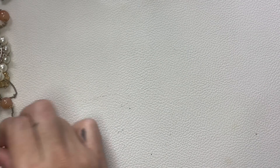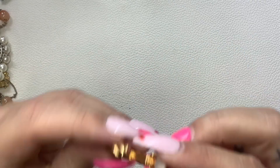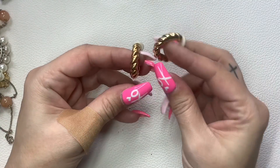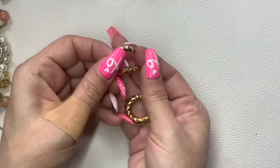Oh, and these — I just pinched my finger — these are not marked but they're really pretty and in really good condition, even though they're clip-on little hoops. We'll do $4 on those.